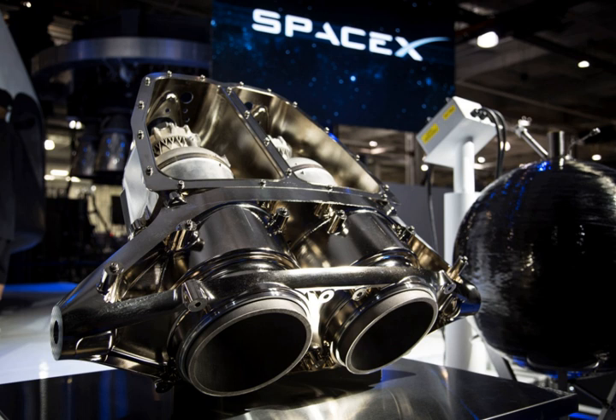SuperDraco is a hypergolic propellant liquid rocket engine designed and built by SpaceX. It is part of SpaceX's Draco family of rocket engines. A redundant array of eight SuperDraco engines provides fault-tolerant propulsion for use as a launch escape system and propulsive landing thrust for the Dragon V-2 passenger-carrying space capsule.